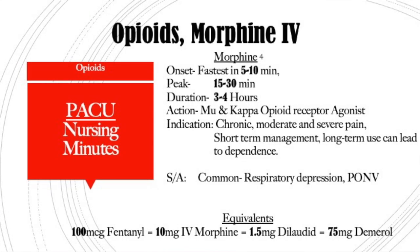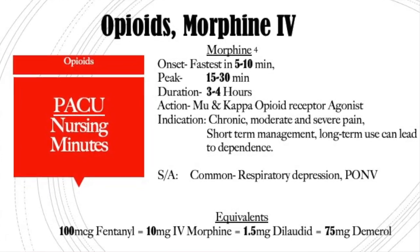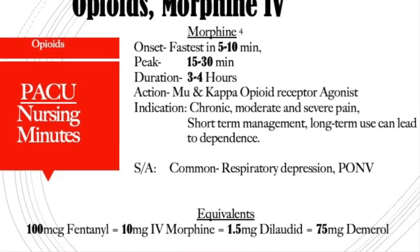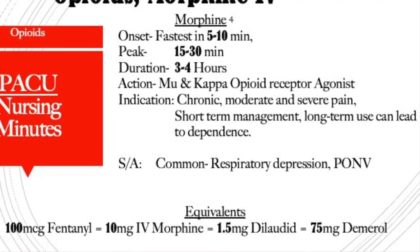The next drug is IV morphine. Morphine is our oldest opiate — it was discovered in 1805 from the poppy seed, and in 1941 it was approved by the FDA. It has an onset from 5 to 10 minutes, peaks at 15 to 30 minutes, and has a duration of 3 to 4 hours. It works on the mu and the kappa opioid receptors and is indicated for moderate to severe pain for short-term management; long-term use can lead to dependence. Common side effects are respiratory depression, post-op nausea and vomiting, and sedation.